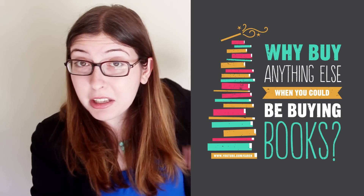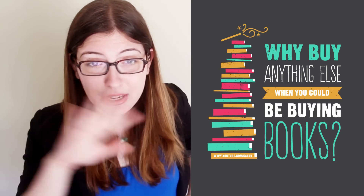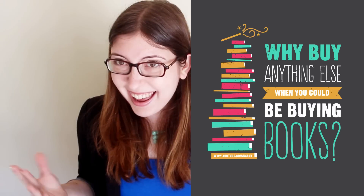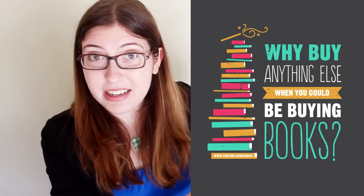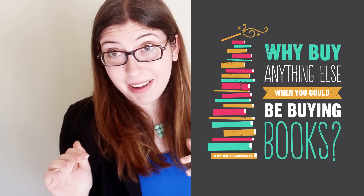Real quick before I go — I want to remind you guys that the Buying Books shirt is back in stock on DFTBA. I know a lot of you wanted to buy it before and it was out of stock for a little while. It is only unisex, but the fabric is much nicer than it used to be, so I promise you will look super fine in it. And if you're going to Playlist Live this weekend, please come find me and say hi and come to my panels.